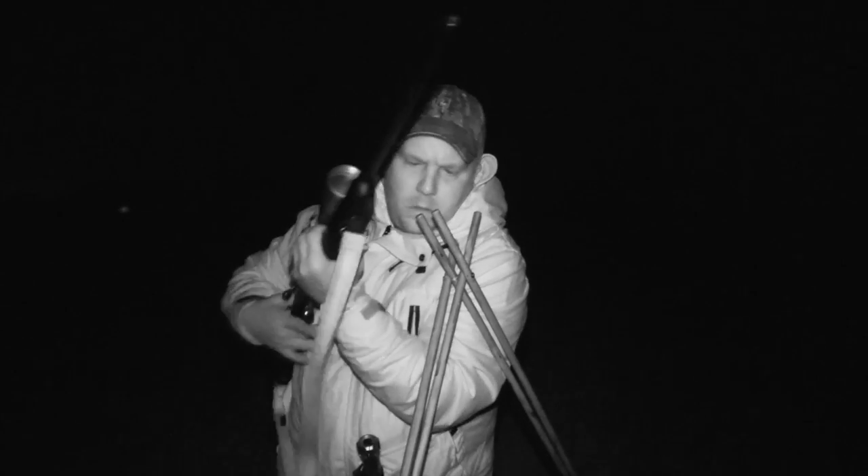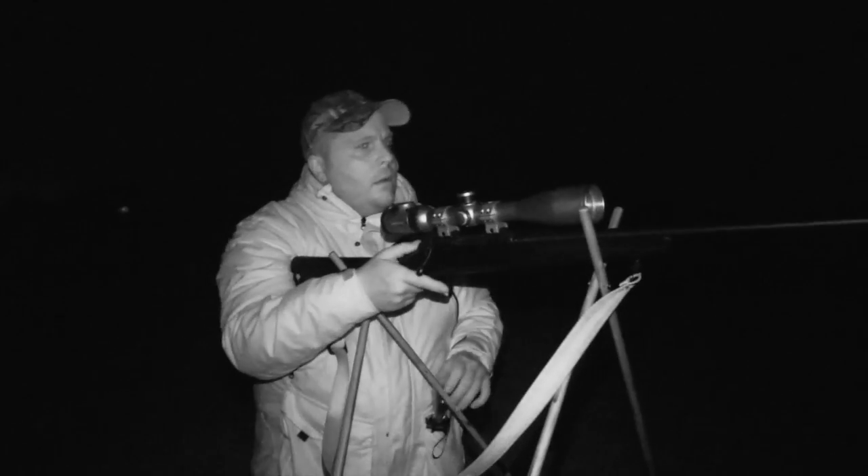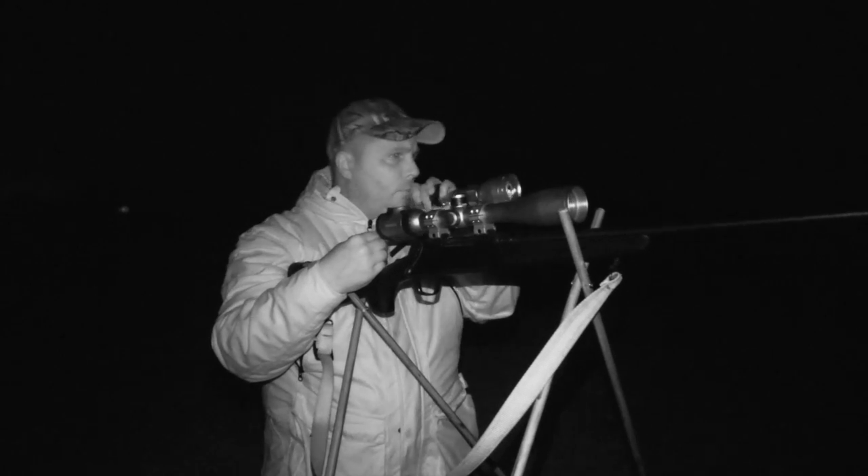Moving to the next stand, Stuart is leaving nothing to chance if any more foxes dare to show. Right on cue, another fox appears. There's no safe backstop, so this chap will need to be drawn into a better position. The lamp is raised above the fox to help him relax — hopefully he'll come in better. Here he comes, bouncing in nicely. Stuart lowers the lamp low and in front of the fox's path to try and stop him for the shot.